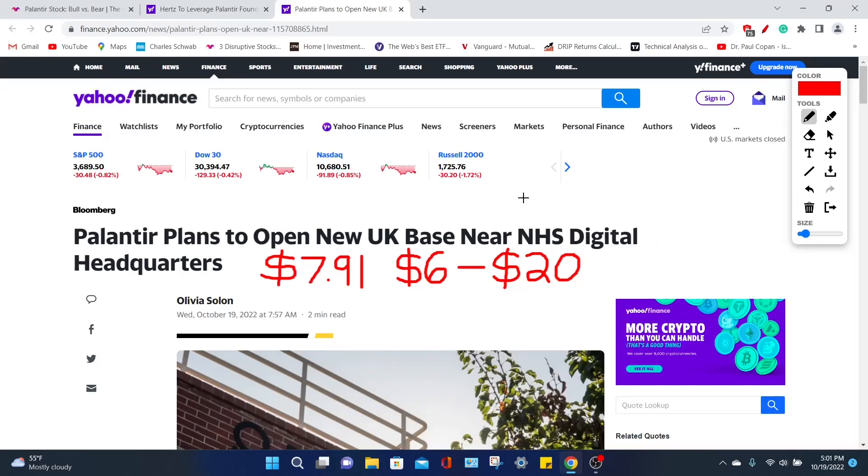Hey, welcome back to YT Finance. Today we are talking about Palantir Technologies' PLTR stock. We're going to be going over their latest price targets and price predictions, as well as their latest news update.